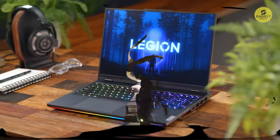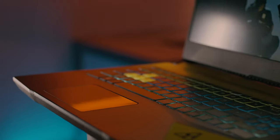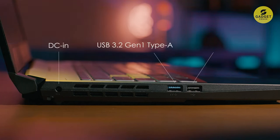Hey there gaming enthusiasts, we've got an epic showdown of the best three gaming laptops available on Amazon, and believe me, these machines are absolute powerhouses. Click the links in the description if you want to check them out. So let's dive in.